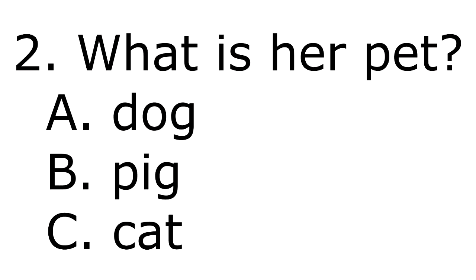2. What is her pet? A. Dog. B. Pig. C. Cat.